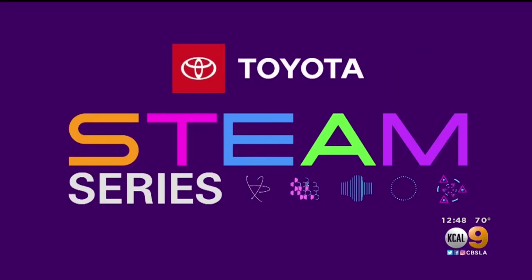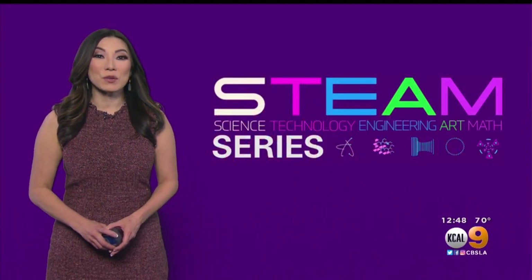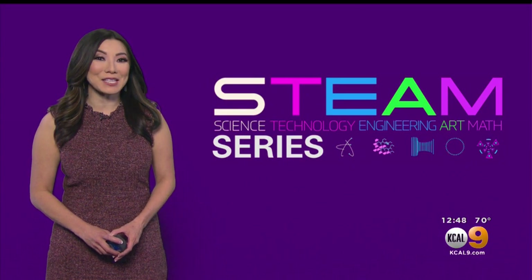Steam Series, championed by your Southern California Toyota Dealers. It's time for this week's Steam Series — our focus: math and science.